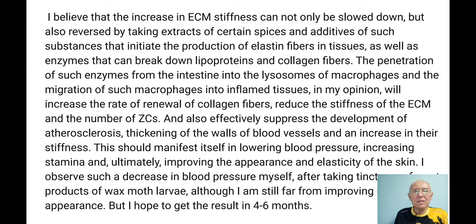I believe that increasing extracellular matrix stiffness can not only be slowed down but also reversed — by taking extracts of certain spices and substances that initiate the production of elastin fibers in tissues. Also, some enzymes are so potent that they can break down lipoproteins and collagen fibers. In the guts of some fish and insects, there are bacteria that produce enzymes strong enough to destroy collagen. But we cannot just uncontrollably put these enzymes into our body since we have collagen everywhere.